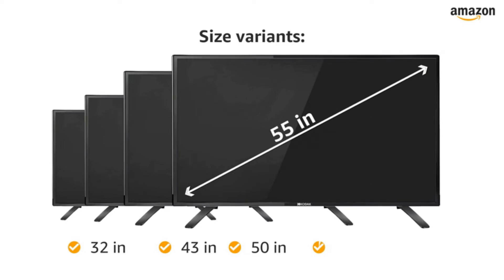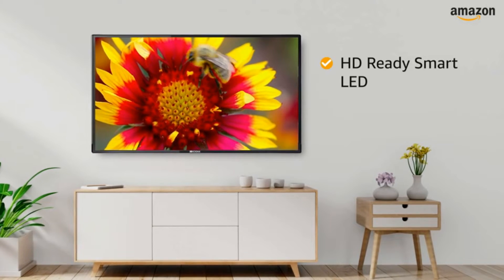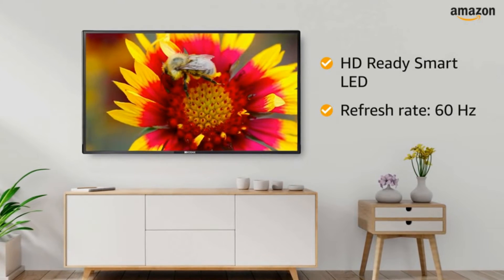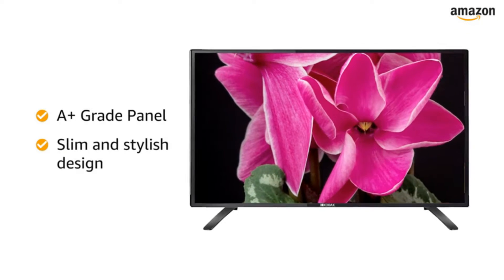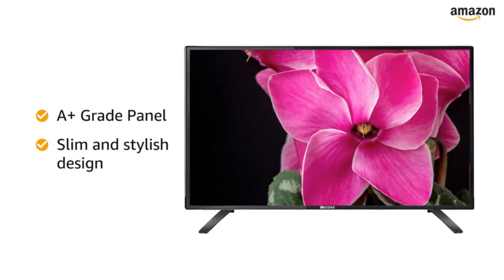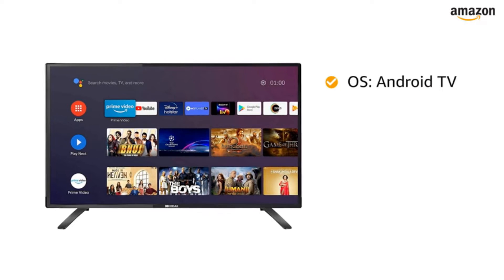This is the 21st century and people are not satiated by an ordinary television set that only plays channels aired through your cable operator or setup boxes. The rising popularity of Android TVs makes complete sense. Android TVs allow you to explore all streaming apps on the television and other apps like music players and games. With an extensive catalog of apps available, these Android TVs also support voice assistance, giving you a complete modern outlook toward your entertainment box.